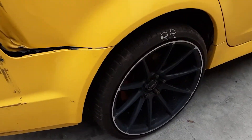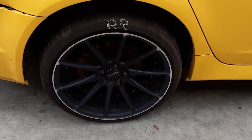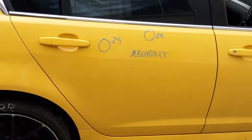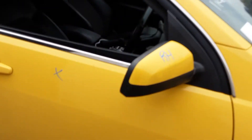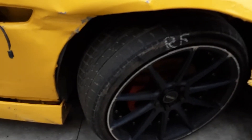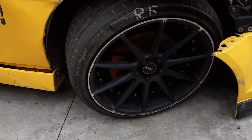Right rear 20-inch aftermarket alloy mag with a bald tyre. Right rear door has two small dents. Right power door mirror and a right front 20-inch aftermarket alloy mag with a bald tyre.